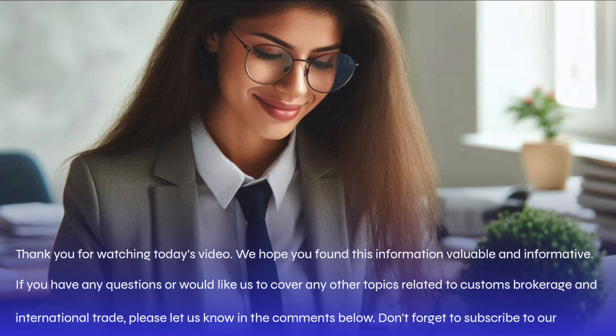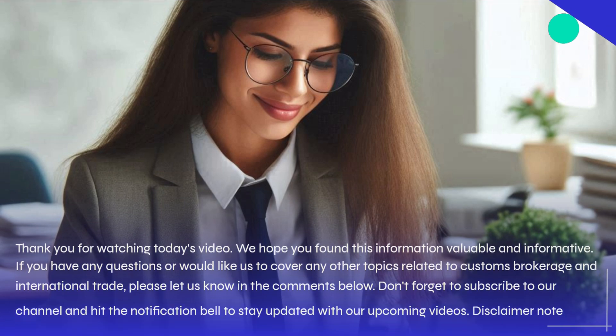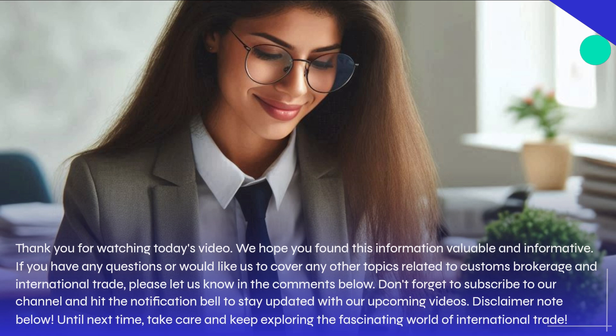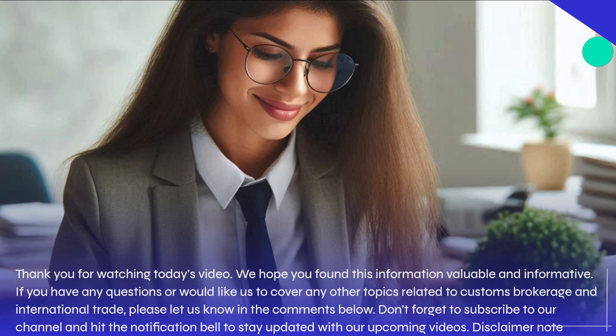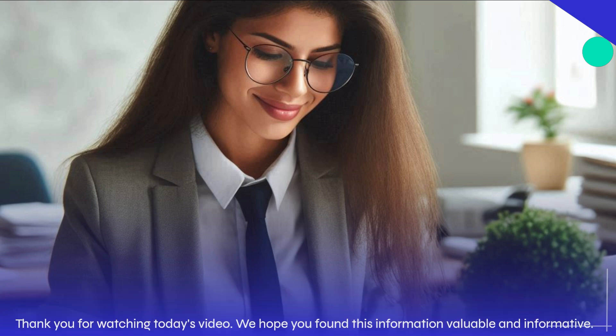Thank you for watching today's video. We hope you found this information valuable and informative. If you have any questions or would like us to cover any other topics related to customs brokerage and international trade, please let us know in the comments below. Don't forget to subscribe to our channel and hit the notification bell to stay updated with our upcoming videos. Until next time, take care and keep exploring the fascinating world of international trade.